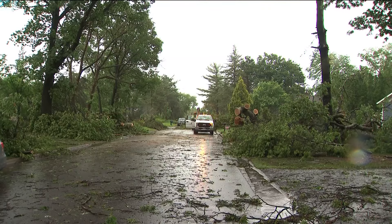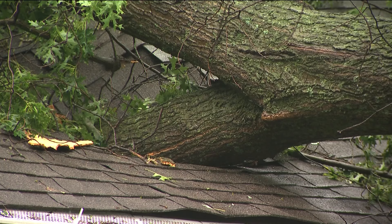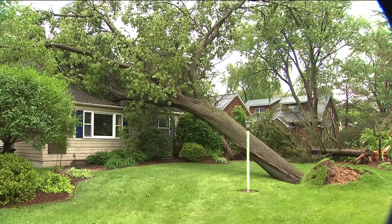That homeowner tells us that he actually had to grab his kids and grandkids and run for cover in the basement of their house once he realized that a tree was about to fall on his property. The cleanup effort underway there is pretty intense. They do have the streets passable at this point in the morning, though, so that's positive.